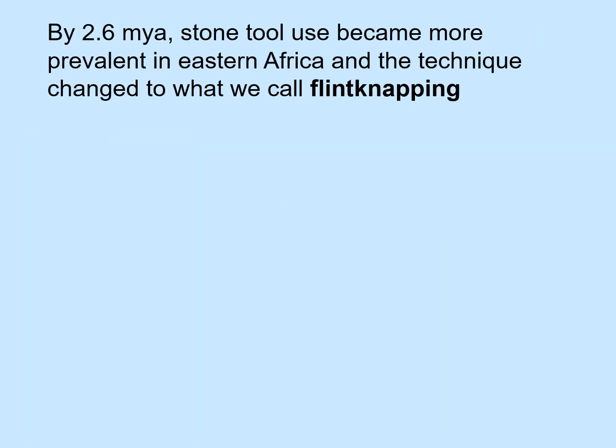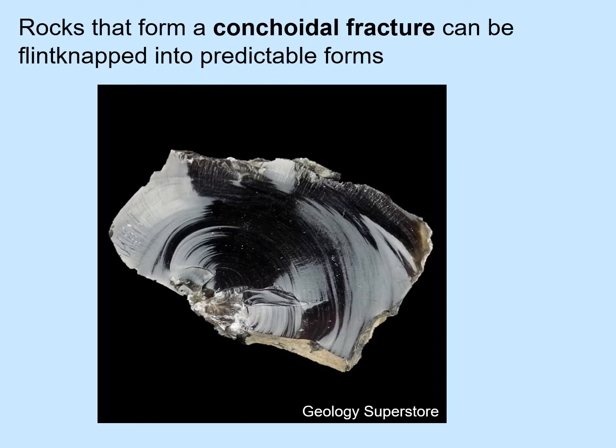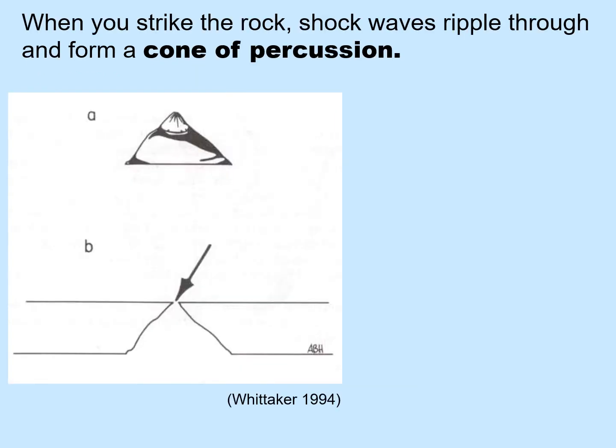By 2.6 million years ago, stone tool use became more prevalent in Eastern Africa, and the technique changed to what we call flintknapping. This stone tool tradition that began by 2.6 million years ago is called the Oldowan tool tradition, and it is still in the Lower Paleolithic. In flintknapping, rocks that form a conchoidal fracture can be shaped into predictable forms. You shape a rock by holding a rock in each hand and hitting one against the other. The piece that comes off is called a flake. Obviously you want your hammerstone to be harder than your core, so that the flake will come off the core, not off the hammerstone. When you strike the rock, shock waves ripple through and form a cone of percussion.